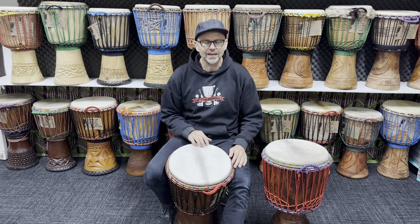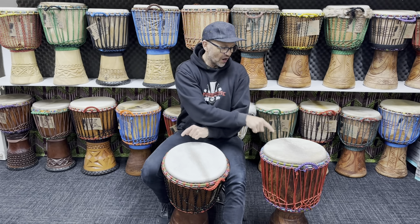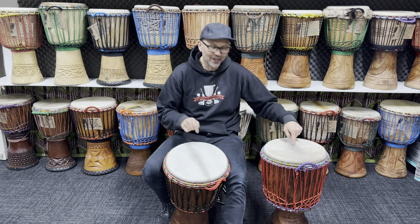A couple of lovely Burkina Faso Djembes here. I've got Truckin and Rollins.